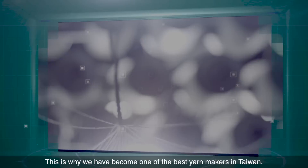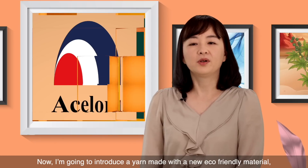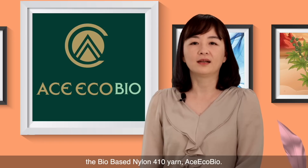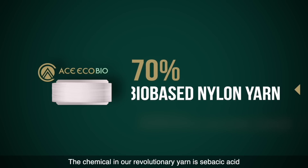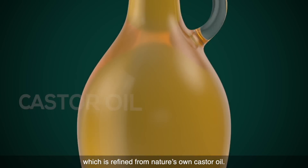This is why we have become one of the best yarn makers in Taiwan. Now I'm going to introduce a yarn made with a new eco-friendly material, the bio-based nylon fulton yarn, Aes-EcoBio. Aes-EcoBio is a 70% bio-based nylon yarn. The chemical in our revolutionary yarn is a sebacic acid, which is refined from nature's own castor oil.